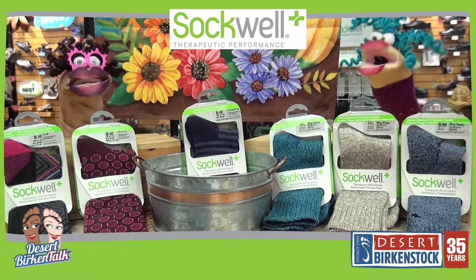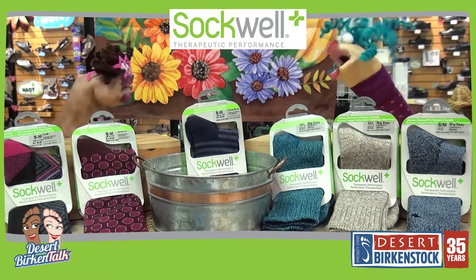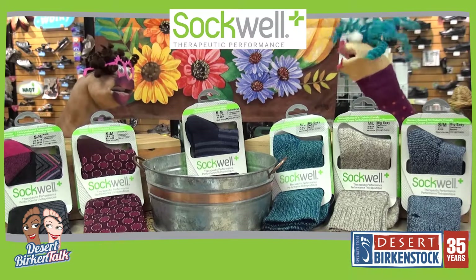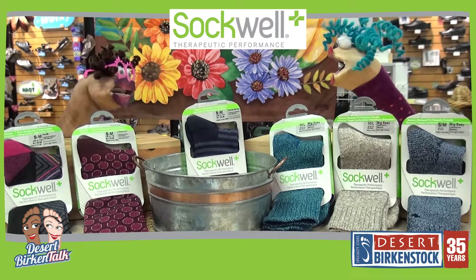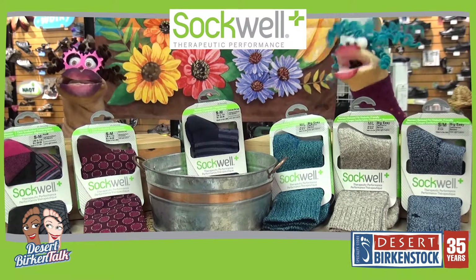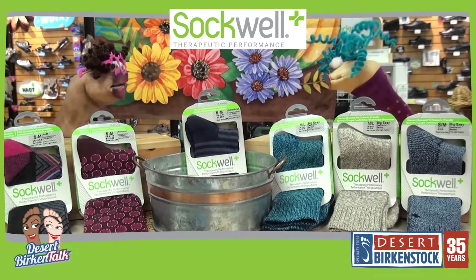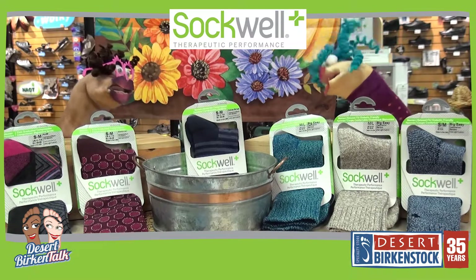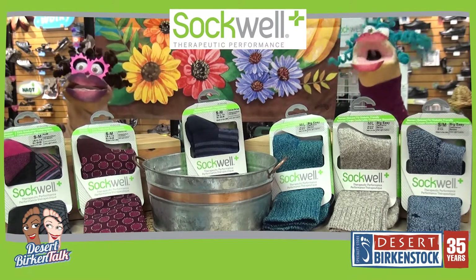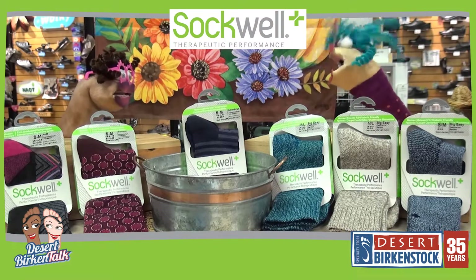The cool part about the Sockwell socks is that they're soft. I'm wearing one of the calf socks right now. I thought it was Spanx! Well, it kind of feels like it — they keep you all tucked in nicely, slimming, and it's kind of nice. You can see all these really cool colors they come in, and this is so soft. I'm totally loving it.